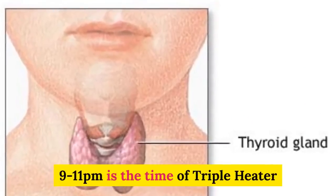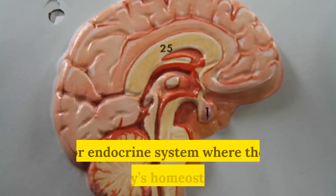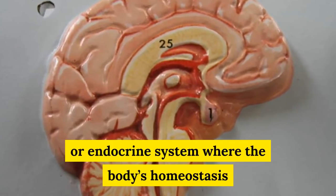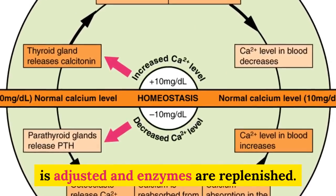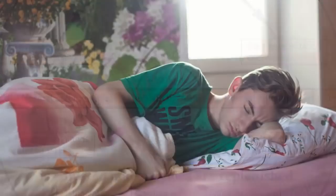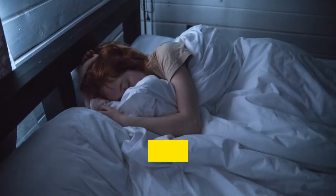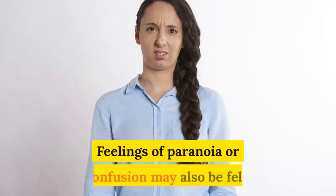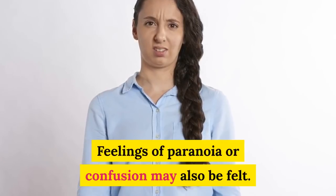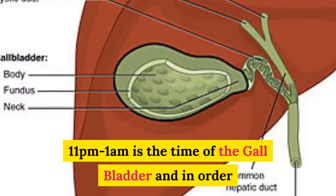9 to 11 p.m. is the time of the triple heater or endocrine system, where the body's homeostasis is adjusted and enzymes are replenished. It is recommended to sleep at this time so the body can conserve energy for the following day. Feelings of paranoia or confusion may also be felt.